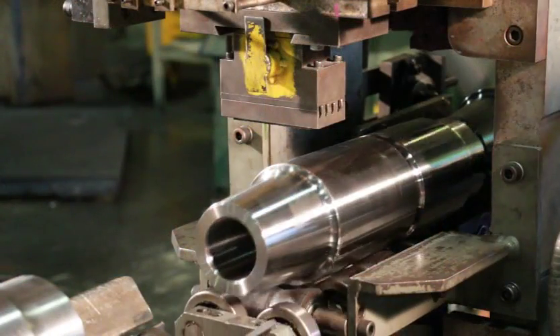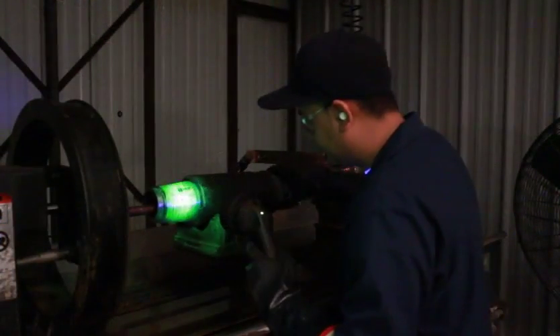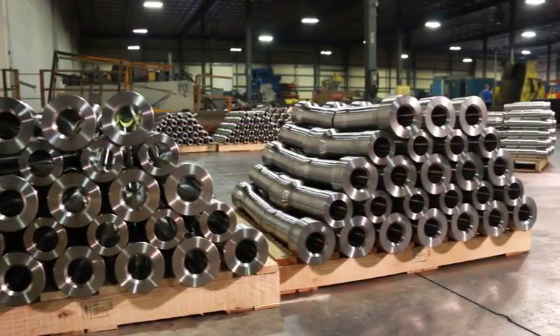Parts are then stamped with Medeco Industries Made in USA, along with the customer part number and purchase order number. After heat treatment, the parts are magnetic particle inspected to ensure there are no imperfections in the product before shipment to the customer.